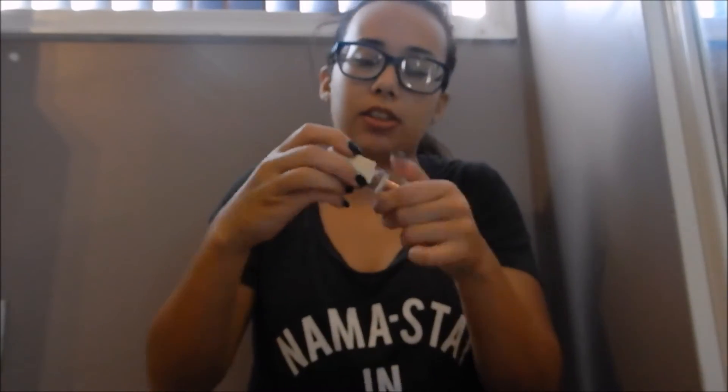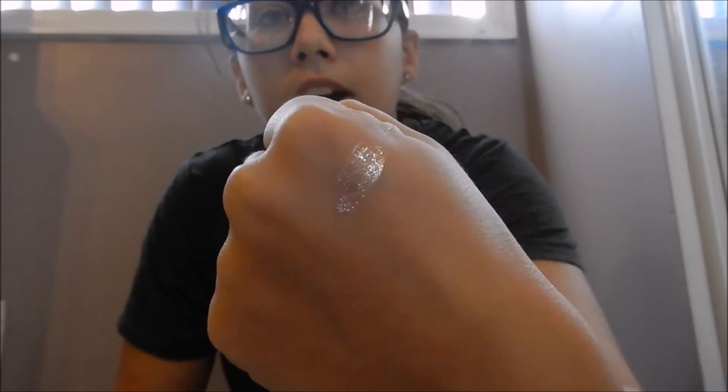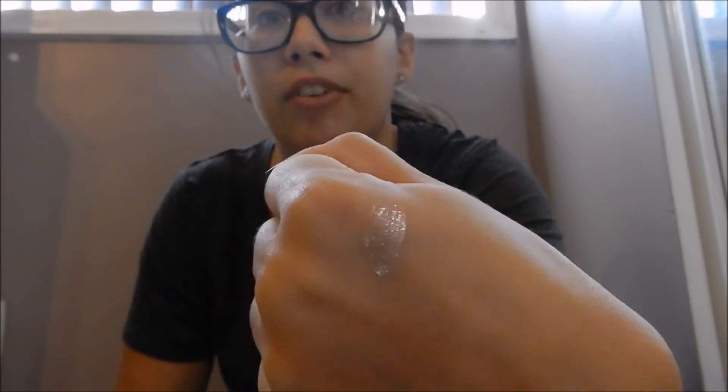The next high-end recommendation is the Stila Glitter and Glows — this one is in Kitten Karma. These are super pretty and easy to work with for anyone who likes glitter or wants to get started with it. They come in tons of different colors, and they also have packs with minis so you can try out multiple shades.